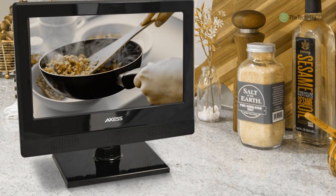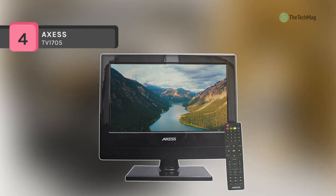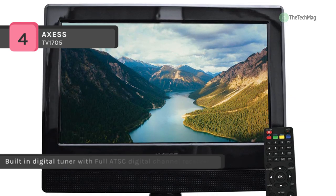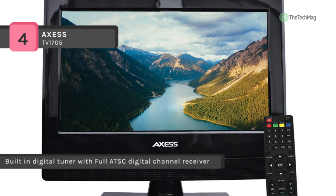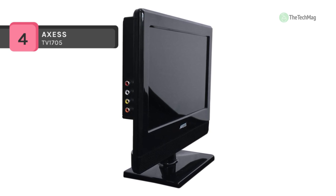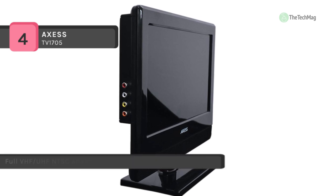The AXS TV1705 has a built-in digital tuner with full ATSC digital channel receiver. It also comes with a full-function remote for easy control of the TV from anywhere in the room. It offers a high-performance widescreen display with 16:9 aspect ratio for perfect letterbox viewing. Its 0x radiation complies with green environment protection requirements.